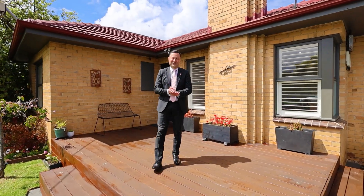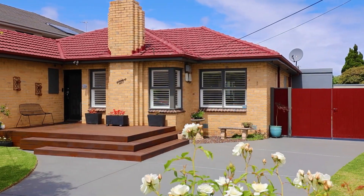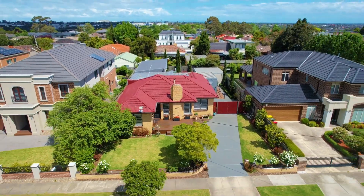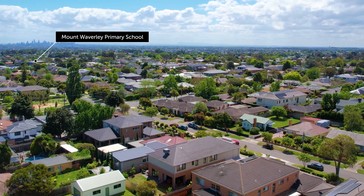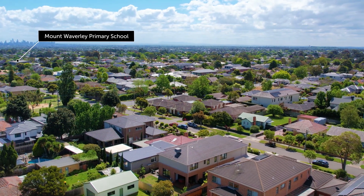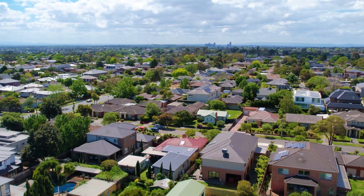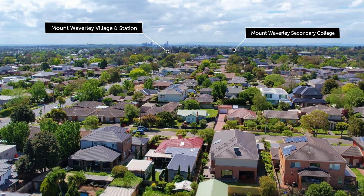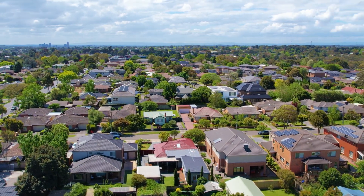Hello, George Midas from Buxton Real Estate, and I'm really excited to present to you this fantastic property at 28 Charlton Street, right here in the absolute heart of the beautiful suburb of Mount Waverley. Just a short walk to Mount Waverley Village shops and train station, fantastic schools and beautiful parks and reserves. This property has something very special to offer and is very unique — I can't wait to show you this one. Let's go have a look.